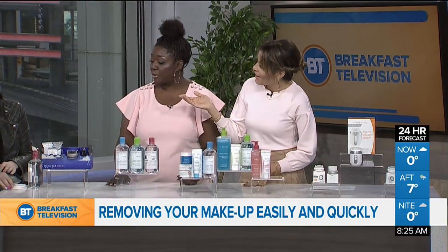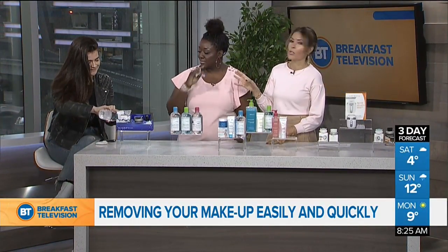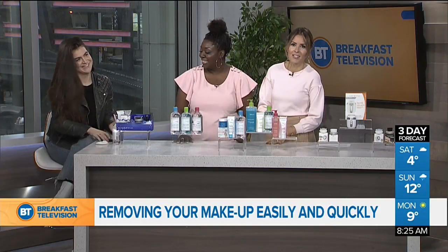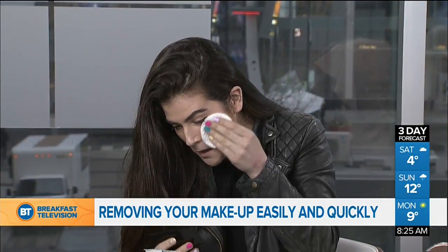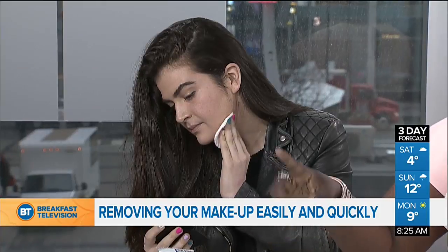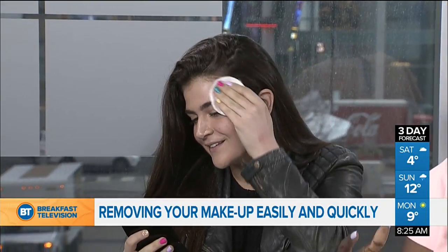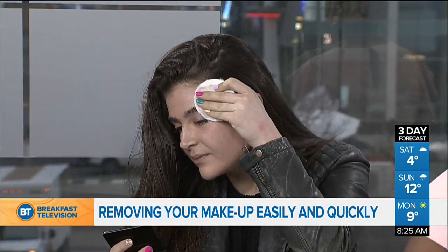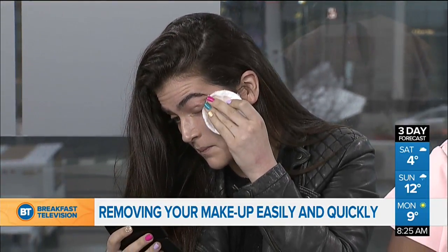Mary Jane here is going to show how you can remove it yourself. MJ is part of our web team — she volunteered, slash was voluntold, to help us today. These are also great for sensitive skin and they're hypoallergenic. The bottle with the blue cap is for dry skin, the green cap is for combination to oily skin, and the red cap is for sensitive skin — and that one is their bestseller.